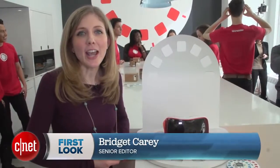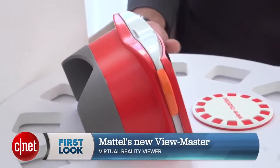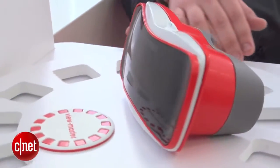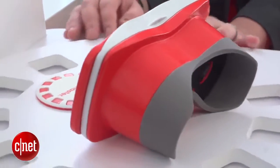Mattel is taking playtime to another dimension. I'm Bridget Curry with CNET, and this is a first look at Mattel's upcoming Viewmaster. This is an updated version of that classic toy, but this time it's in virtual reality.